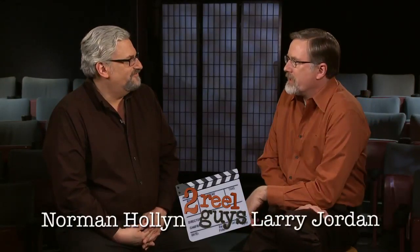Hi, my name is Larry Jordan. And I'm Norman Holland. And welcome to the Two Real Guys. Norman, the American Cinema Editors have an event every year called Invisible Art, Visible Artist, where editors talk about their craft. Because that's exactly what most editing is — an invisible art.